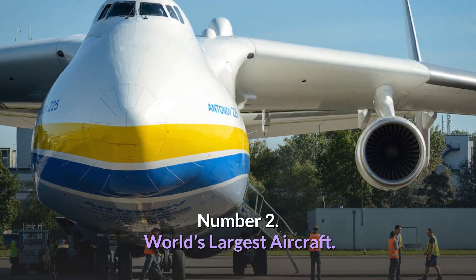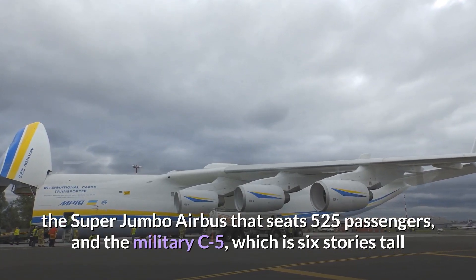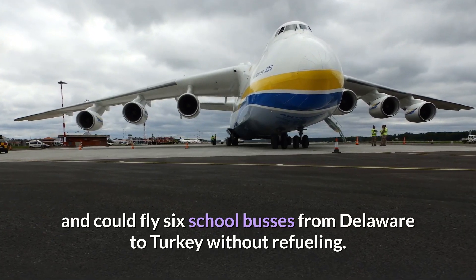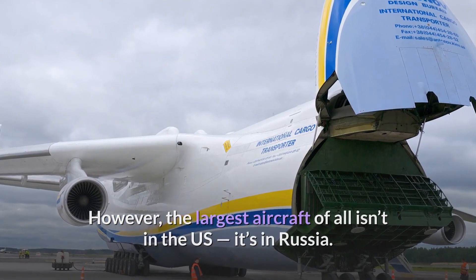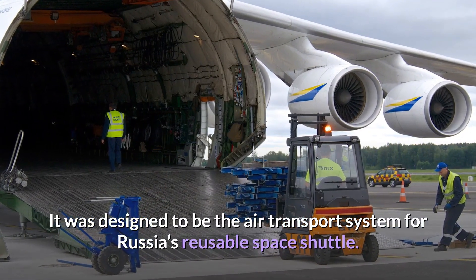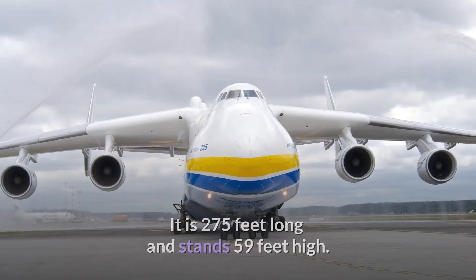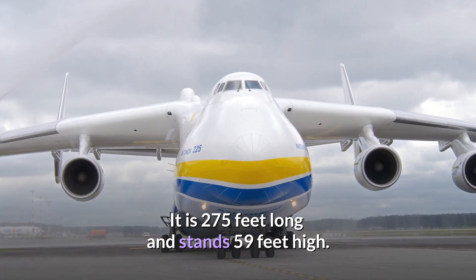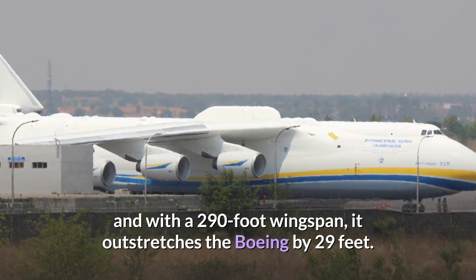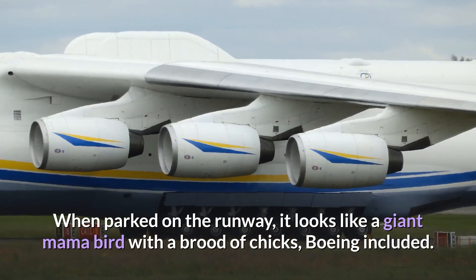Number 2: World's Largest Aircraft. Aircraft keeps getting bigger — there's the Boeing Dreamlifter with a cargo hold of 65,000 cubic feet, the Super Jumbo Airbus that seats 525 passengers, and the military C-5, which is six stories tall and could fly six school buses from Delaware to Turkey without refueling. However, the largest aircraft of all isn't in the US, it's in Russia. The Mriya — Russian for 'Dream' — is the only craft of its kind, designed to be the air transport system for Russia's reusable space shuttle. Its maximum takeoff weight is 640 tons. It uses six powerful jet engines, is 275 feet long and stands 59 feet high. It is 26 feet longer than a Boeing 747 and with a 290-foot wingspan, it outstretches the Boeing by 29 feet. It has put in enough flying hours to circle the globe 46 times, and when parked on the runway, it looks like a giant mama bird with a brood of chicks, Boeing included.